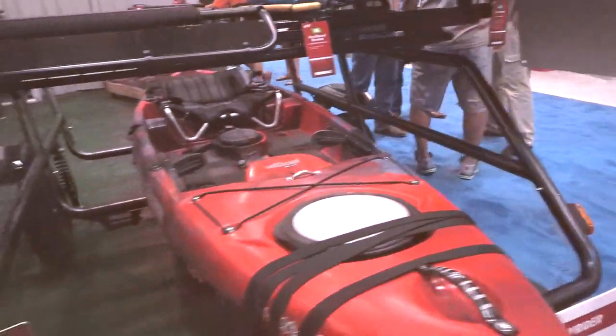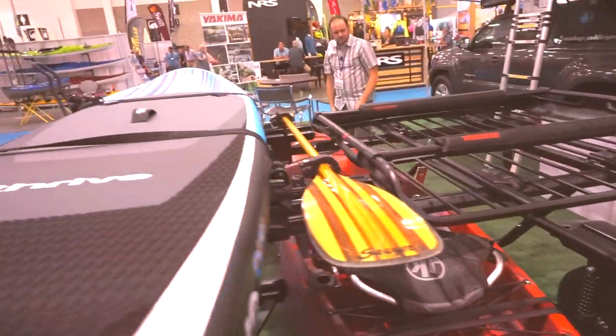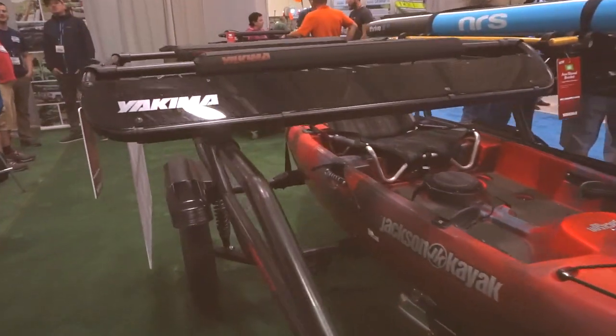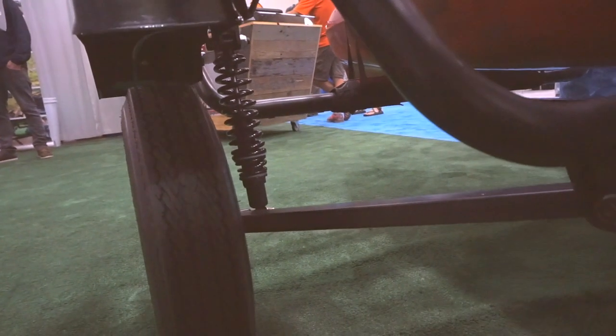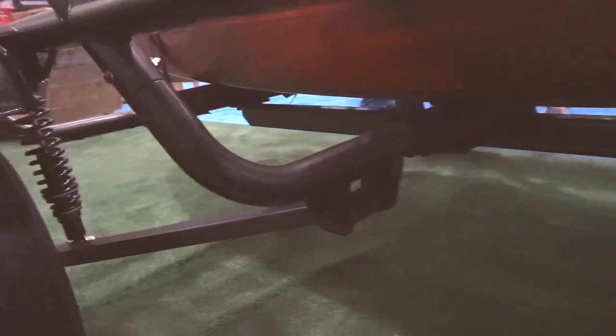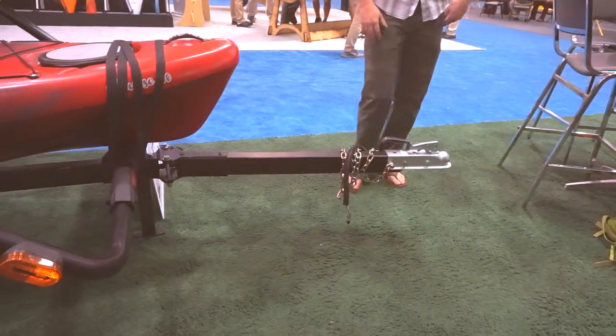Two levels of loading, so you can load big heavy fishing kayaks down low. You can also load kayaks up top on these upper crossbars. Independent suspension, so the trailer takes all the abuse of a rough road instead of your gear that's on it. It has a foldable tongue as well, so this tongue folds out of the way so you can store it easily. That's the new Easy Rider High.